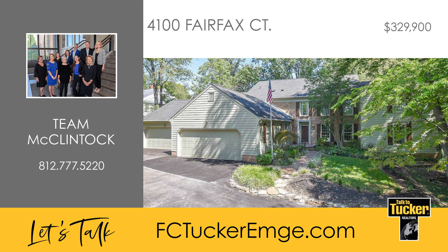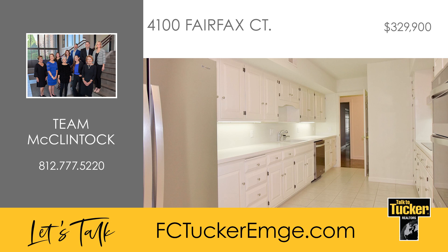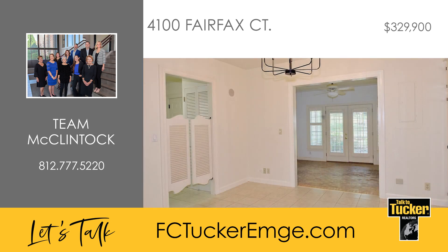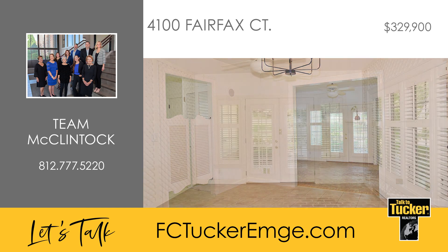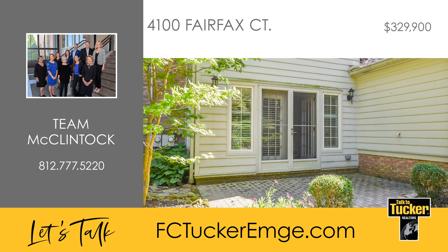This three-bedroom, two-and-a-half bath condo is situated in the Woodlands, a 14-acre community adjacent to Evansville Country Club. This condo has an open living room and dining area, plus a large eat-in kitchen with an electric cooktop and new stainless steel appliances including the refrigerator and wall oven with a microwave. The kitchen opens to a sunroom with a brick floor, and double doors lead from the sunroom to a brick patio for enjoying the outdoors.